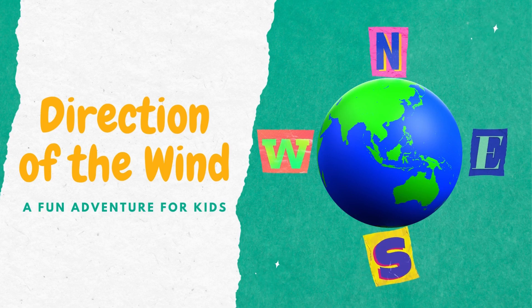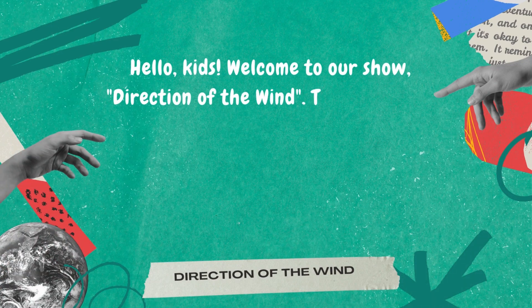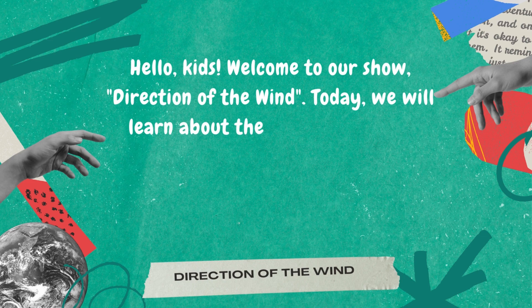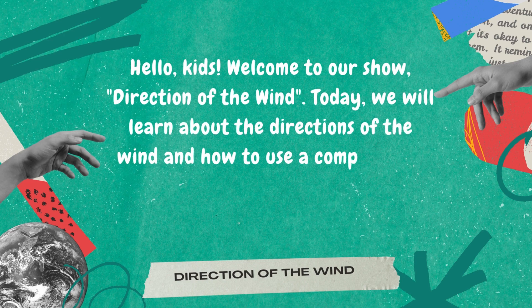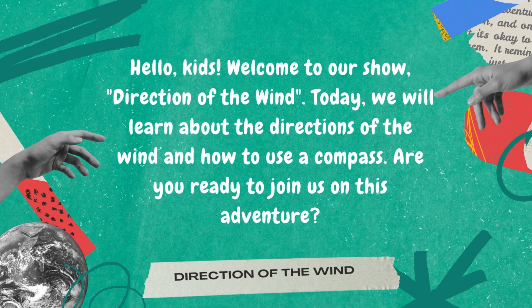Direction of the Wind. Hello, kids. Welcome to our show, Direction of the Wind. Today, we will learn about the directions of the wind and how to use a compass. Are you ready to join us on this adventure?